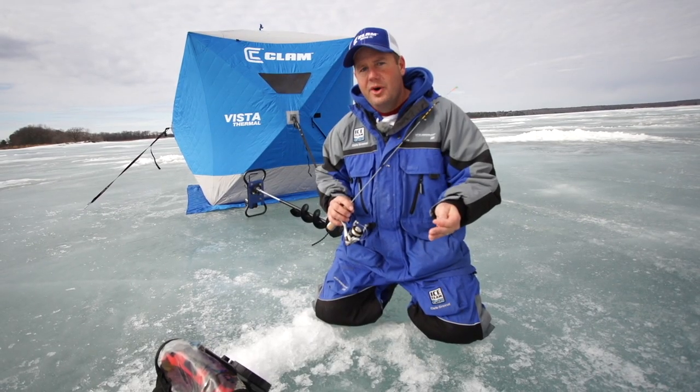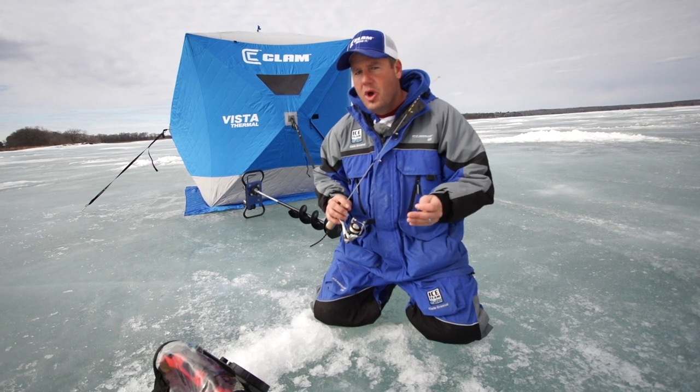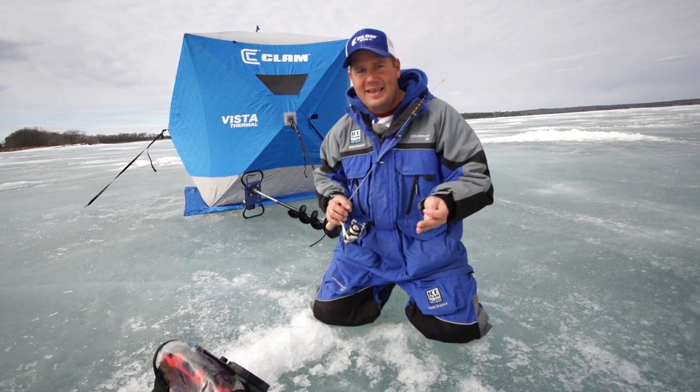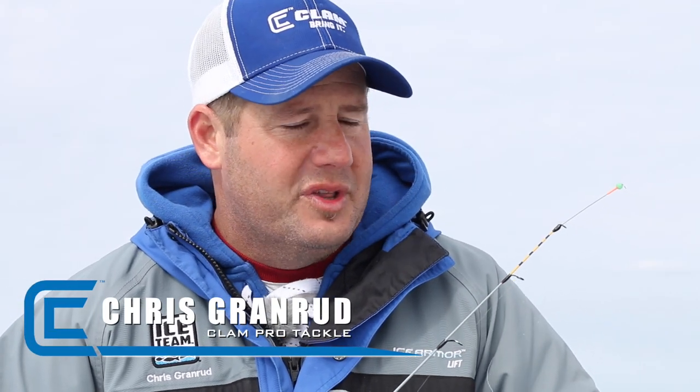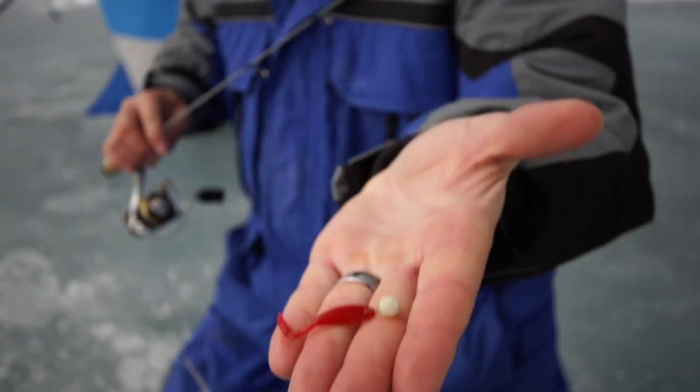Last year we added the Mackie minnow to the super successful lineup of Mackie soft core plastics. We continue to listen to fishermen and after hearing all the success stories with the Mackie minnow, we decided to bring this bait to the next level. Hi, I'm Chris Granrud with Clam Pro Tackle, and I'd like to introduce you to the new Mackie minnow XL.